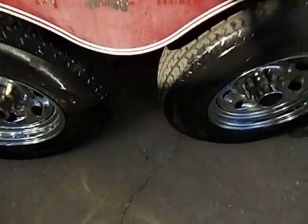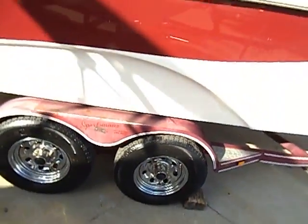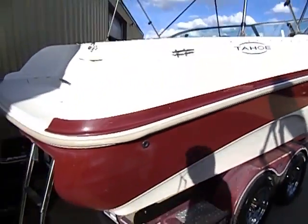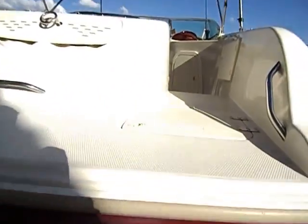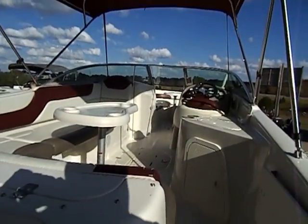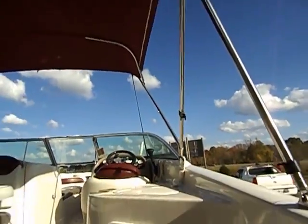All four tires on this trailer are matching and they are in excellent shape — really good tread trailer tires with chrome wheels. This is powered by the 250-horse 5.7-liter with the Alpha 1 outdrive. You do have your swim ladder here on the back, and as you step up onto the swim deck platform you've got storage compartments there, great for turning into little coolers or something like that.